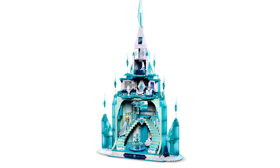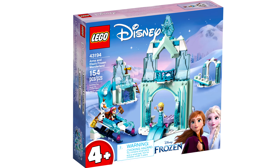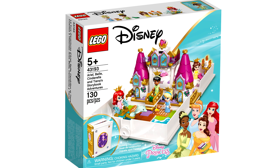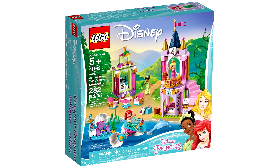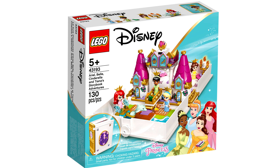I guess they didn't want to put minifigures because the other Disney Frozen sets on the market use minidolls. But speaking of which, LEGO revealed the Disney Princess August 2021 sets. There's the $25 storybook adventure with 130 pieces and three microdolls. I can't believe this is the second set with Tiana, and once again she's just shoved in with the most overdone Disney princesses — this time three of them. They just need an individual Tiana set.